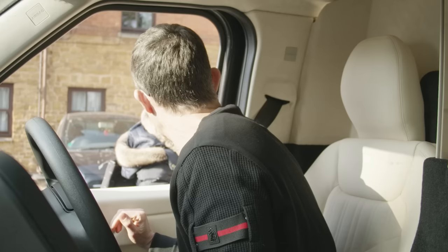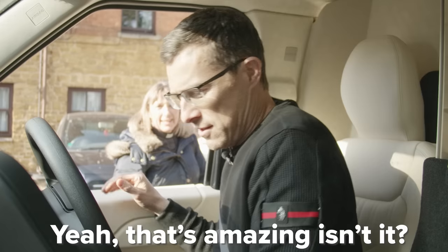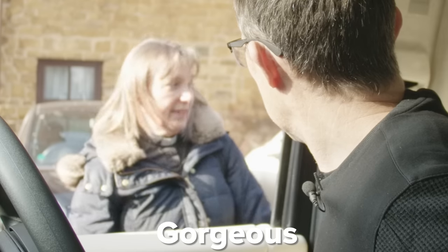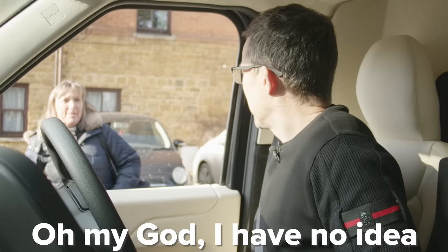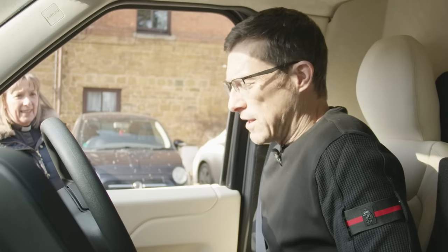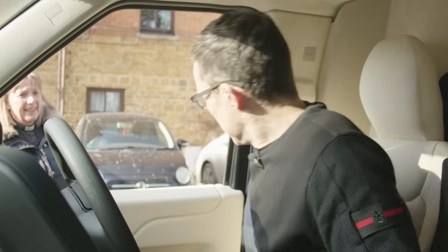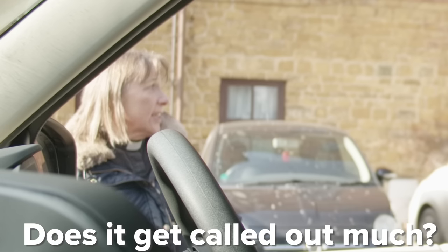Oh my God, what do you think of that? That's amazing, isn't it? How much do you think this costs? I have no idea — surprise me. £140,000 for this car. That's a house, isn't it? But it is the most luxurious taxi in the world. Does it get called out much? Actually, I'm not allowed to turn the light on because that would be illegal — I haven't got a taxi licence.